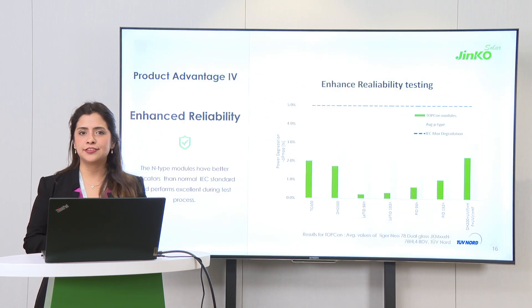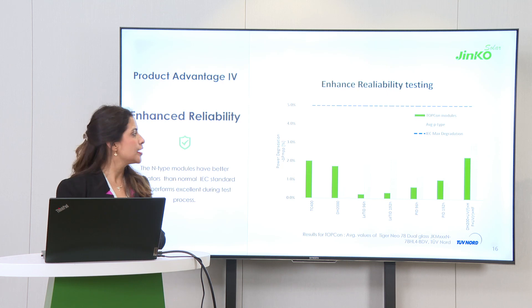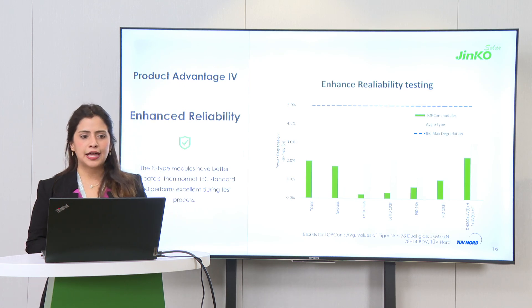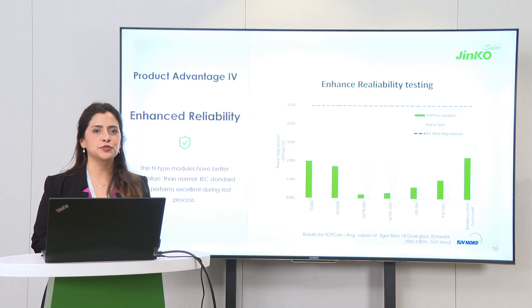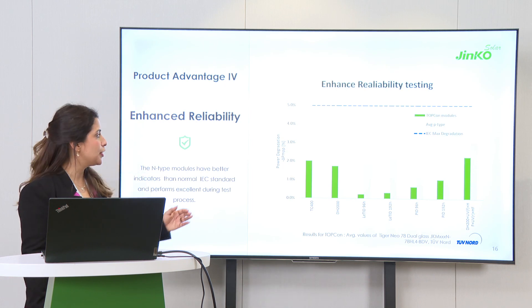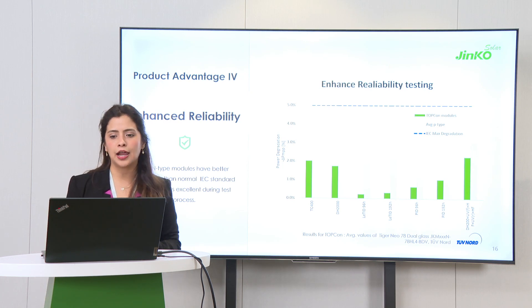Another advantage is our enhanced reliability. We have put our modules through extreme conditions to ensure they will perform in the best way in real outdoor deployments. What you see here is an example using our 78 Tiger Neo Dual Glass. We have tested thermal cycling, damp heat, UV exposure, LID, and PID, and some of the results are shown in this plot. Our TopCon technology also went through those extended tests. Both performed better than the requirements of the IEC standard, but you can see a clear advantage in green for our TopCon technology — in all tests they show less power degradation.